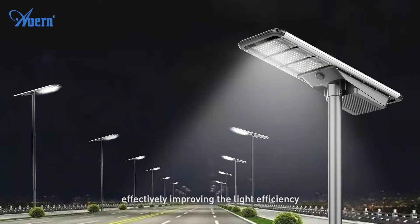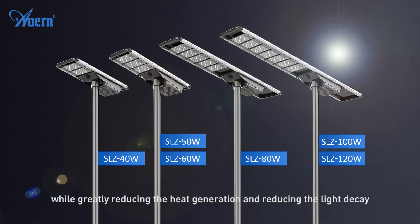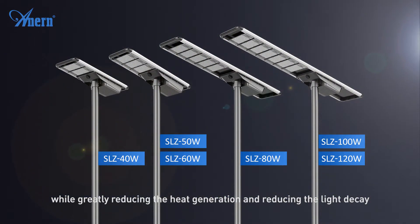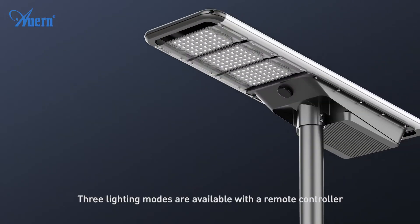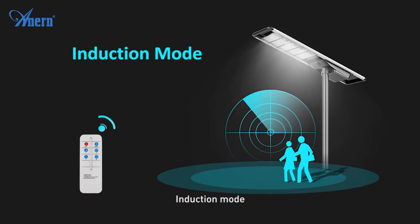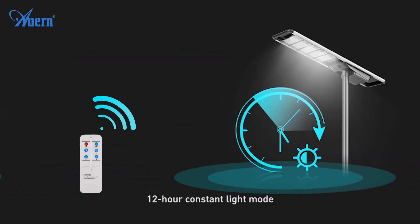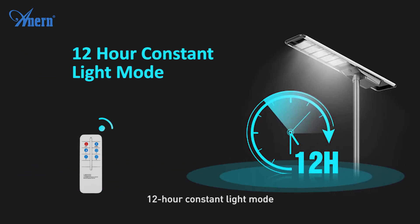This effectively improves light efficiency while greatly reducing heat generation and light decay. Three lighting modes are available with a remote controller: induction mode, time control mode, and 12-hour constant light mode.